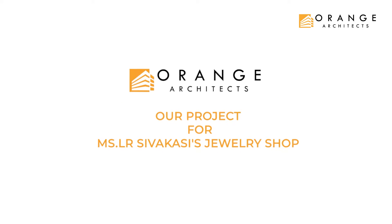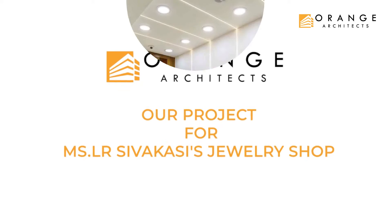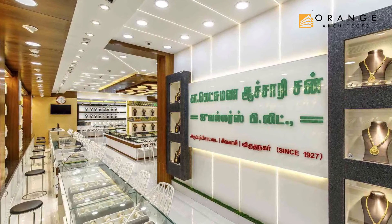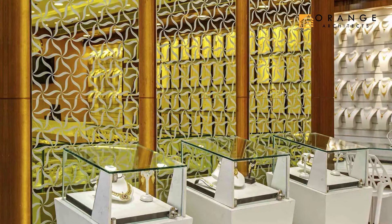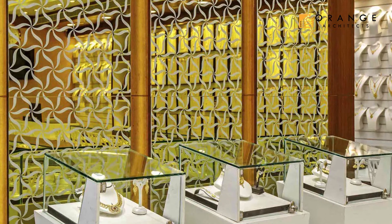Our Project 4. The entrance has the firm's name highlighted along with the latest jewelry collections on both sides. The background of the island displays has a backdrop of laser-cut gold-tinted mirrors to symbolize luxury.